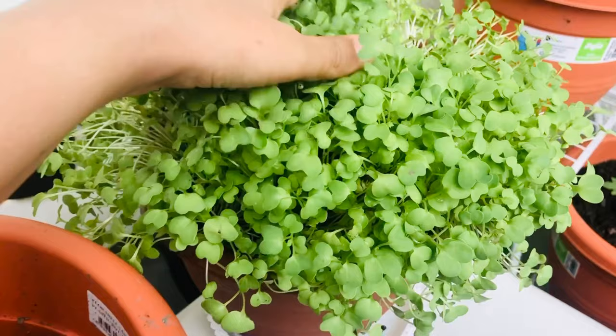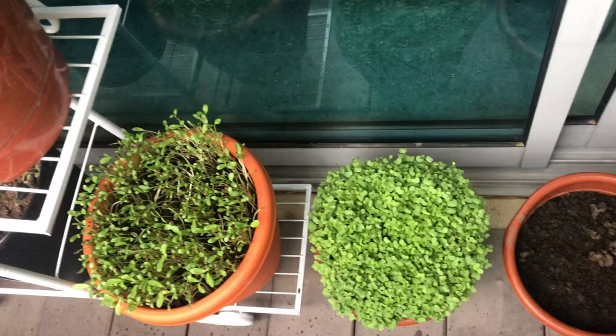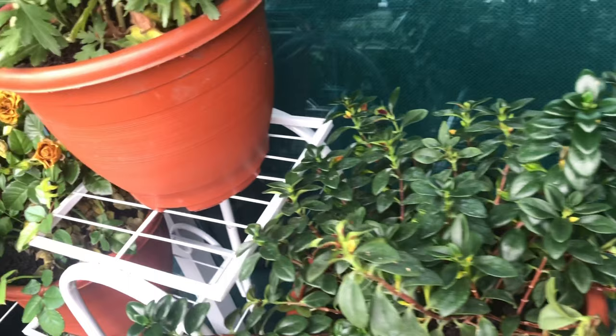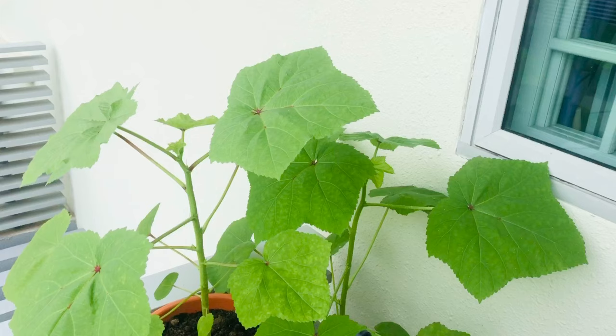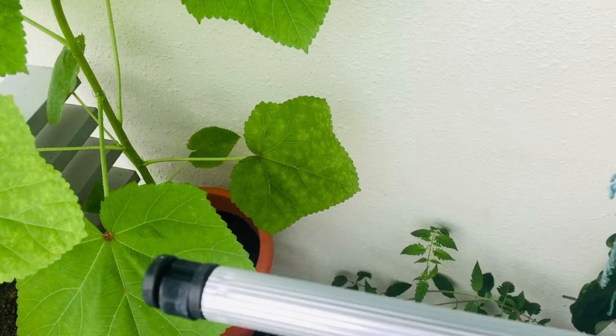People like me who stay in flats and apartments always find difficulty in gardening due to less space. But I would say: don't give up on growing your own produce because you are dealing with less space. If there is a will, there is a way. Thank you friends for watching my video.